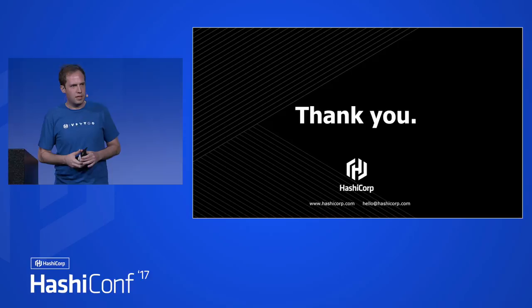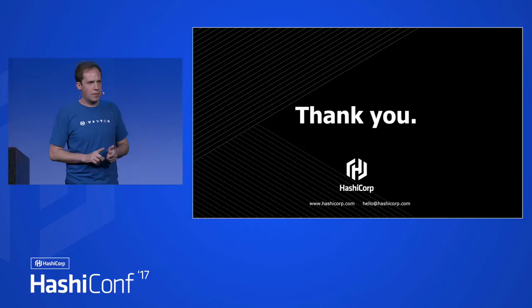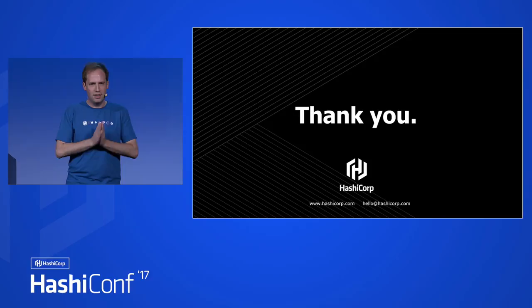So that's it. I'll be around for questions. I've been lead on Vault for a little over two years now, since just after 0.2. This is certainly in the top three most exciting things I've ever worked on in Vault — it might be number one. I'm just so thrilled about this and the ways we can describe policies now and the things we can do with it. I hope everyone enjoys it.